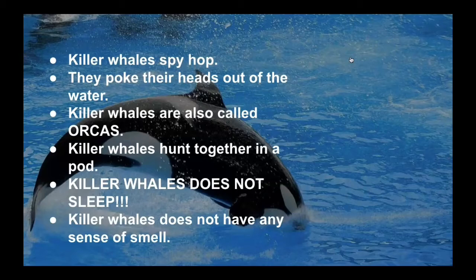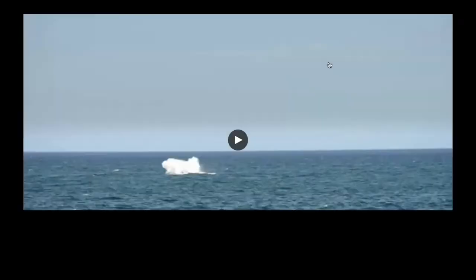Killer whales do not sleep. Killer whales do not have any sense of smell. Now I'm going to be showing you guys a video about the killer whale.